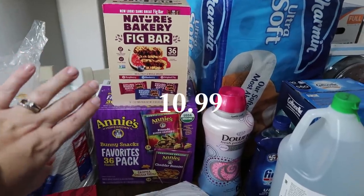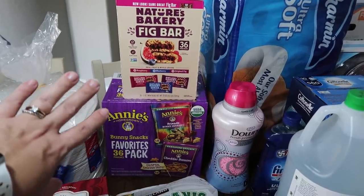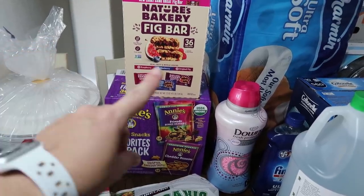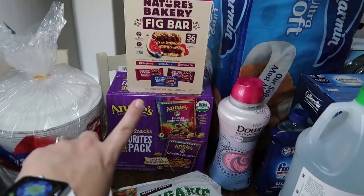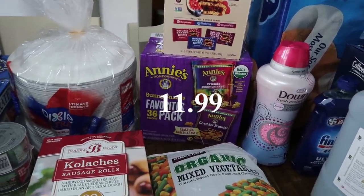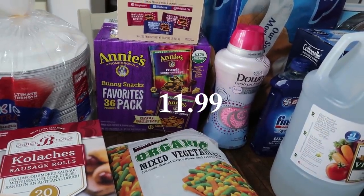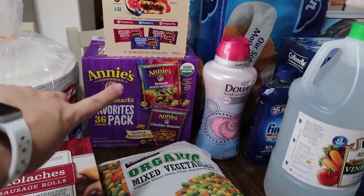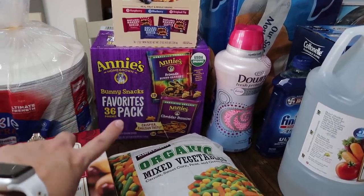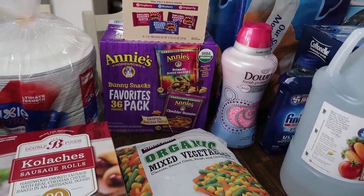I also got some more snack items for the kids — the Nature's Bakery fig bars. We've gotten these a couple of times and the kids absolutely love them, so I went ahead and got the variety pack. There are 36 twin packs: 12 raspberry, 12 blueberry, and 12 original fig. The kids also absolutely love Annie's Bunny Snacks, so I picked those up again — 36 pouches with 18 bunny grams and 18 cheddar bunnies, which is like a goldfish substitute.